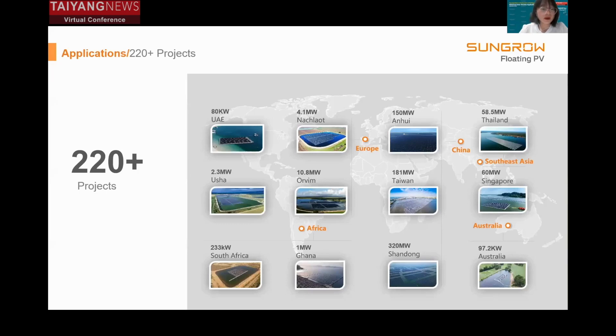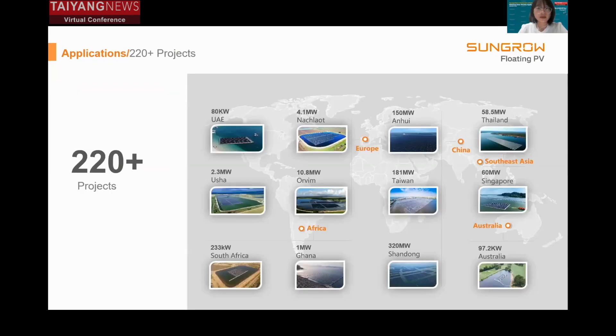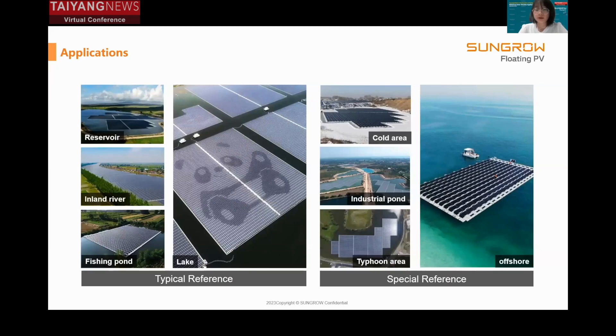Up to now, Sungrow FPV has supplied over 220 products globally. Even though most products are located in Southeast Asia and China, we have had many breakthroughs in other regions like Africa, Europe, Australia, and others. From those projects, we can see that the applications of floating solar are more and more diversified — normal reservoirs, inland rivers, fishing ponds, lakes, industrial ponds, and even offshore locations.